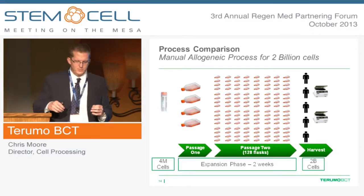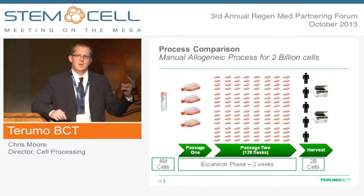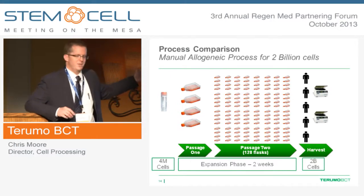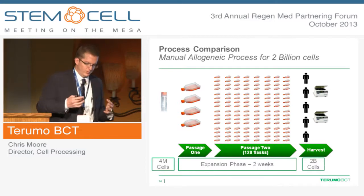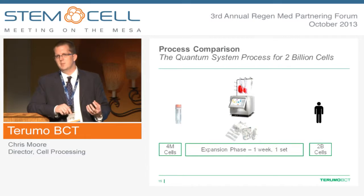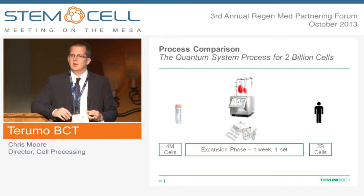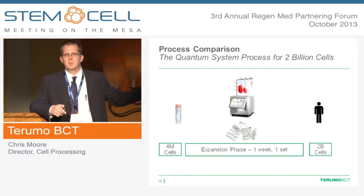What do customers say about the Quantum? Here's an example of an allogeneic process: a customer took four million cells through two passages using over 128 flasks and harvested two billion cells. If you've ever done manual cell culture, the thought of harvesting that number of flasks is a nightmare — four people and two centrifuges is a very real experience. Our service and support team can evaluate that process, understand your goals, and convert it to a Quantum process. Using our hollow fiber bioreactor — the Quantum cell expansion system — in one week we can grow and harvest two billion cells. This is cell-type and donor-dependent, but it's an example of what automation can do.